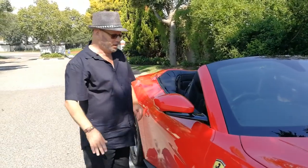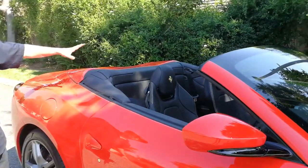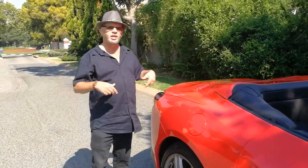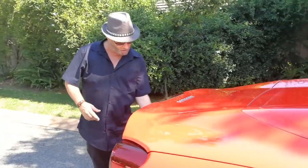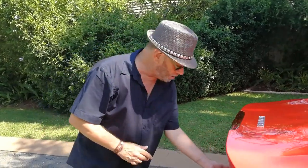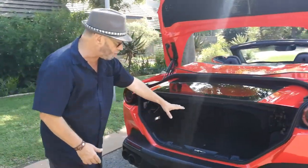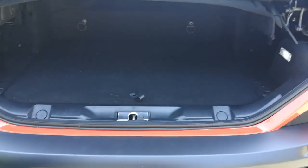We've dropped the top just for you to see the effect — with the top down it's a stunning car. Retractable hard top, so you've got that effect, and it only takes 14 seconds to lift or drop the top. Coming around to the slightly more practical side of the car — the boot area. With the roof down it does encroach on the boot, but if you lift the roof you've got a pretty good size boot.